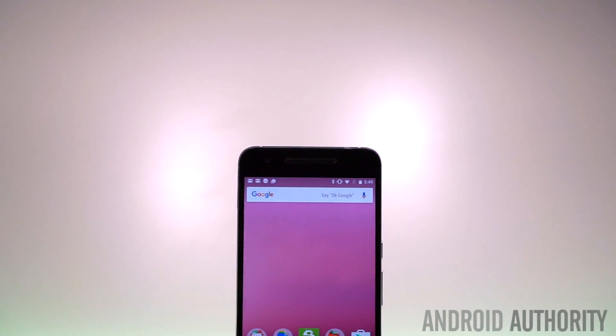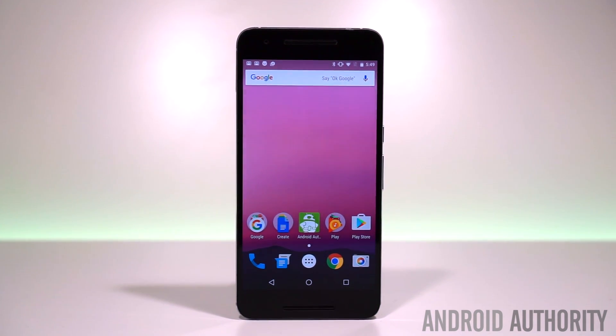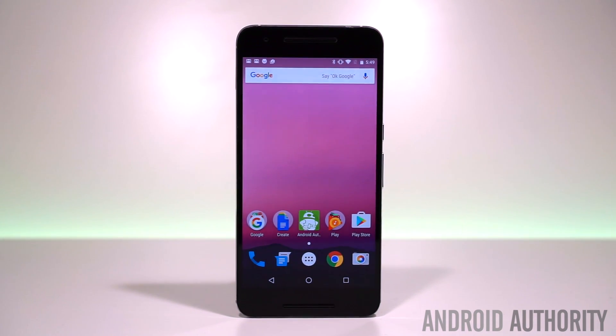Of course, if you're willing to root your phone, then you can always install the Google Pixel launcher and get most of the features available on the Google Pixel phones, including access to the Google Assistant.